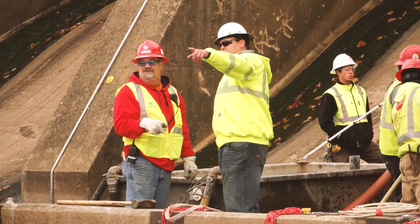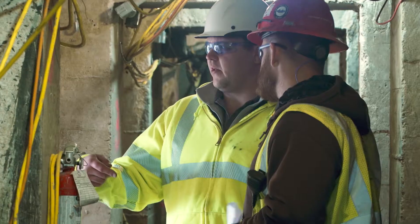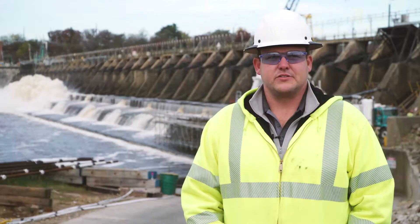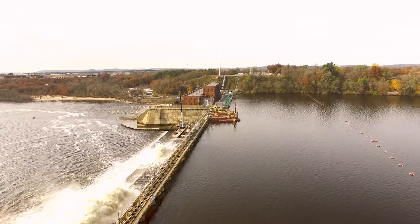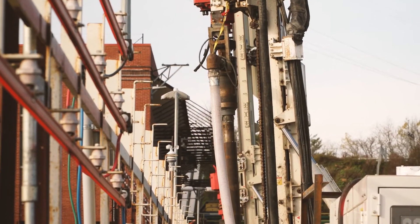My name is Josh Timrick. I've been with Nicholson for five years now. I'm currently the project manager out here at Prairie du Sac. It's a small town just north of Madison, Wisconsin. We're out here at the Prairie du Sac Hydro Facility doing a retrofit to the dam.